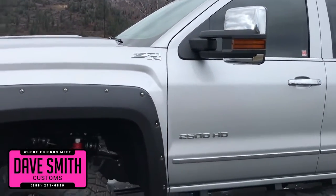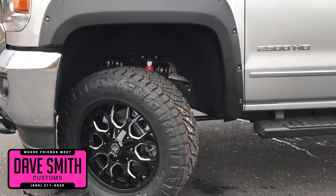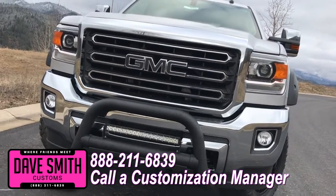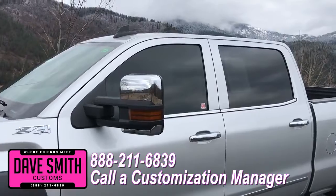Now you're more than welcome and encouraged to mix and match any of these customized accessories I just mentioned on your new truck. Or, better yet, if you like this particular look just the way it is, we can recreate it on the latest model on the market today — same trim, same color.